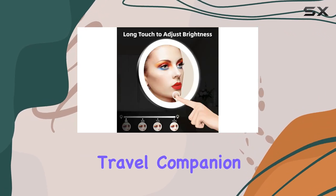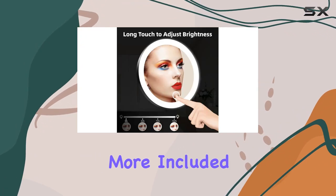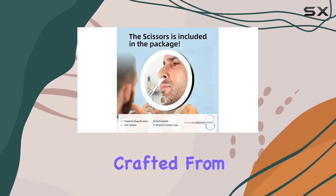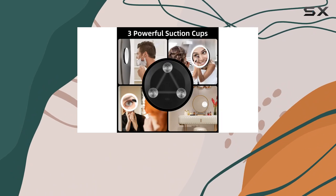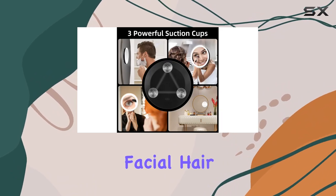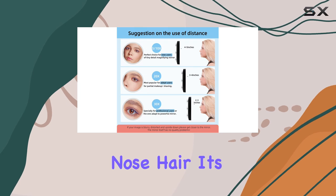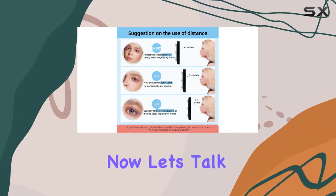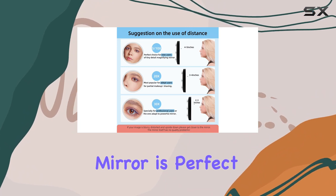But wait, there's more. Included in the package are premium grooming scissors crafted from stainless steel. These scissors are perfect for personal care tasks like facial hair removal or trimming eyebrows and nose hair. It's a handy addition to an already fantastic product.